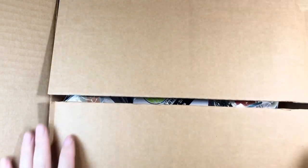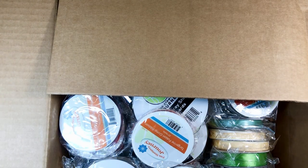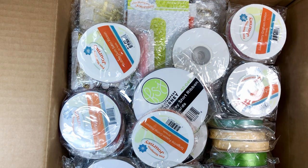Hey everyone, it's Tiffany from Let's Get Scrappy, and yes, I have another haul to share with you. I know I'm out of control, but I drove home today — at least an hour, over an hour if I hit rush hour — and I got home and I have this cute little bundle here. We are going to go through this baby. Look at all the ribbon.